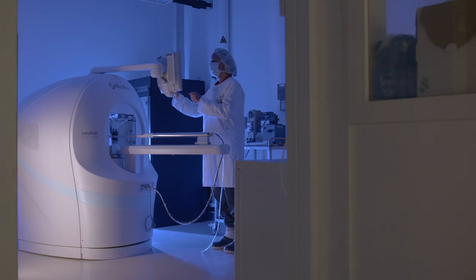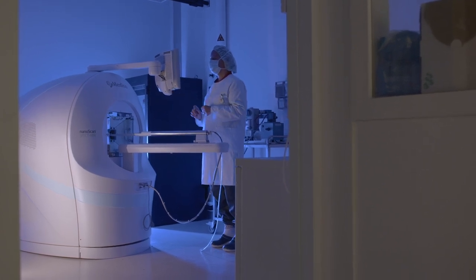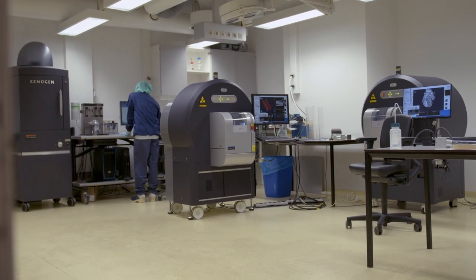We do not only provide access to advanced imaging technology, but we also provide scientific advice, support, and training in imaging technology. The AMI is designed to bundle and further develop our expertise and is specifically suited to perform multimodality imaging.